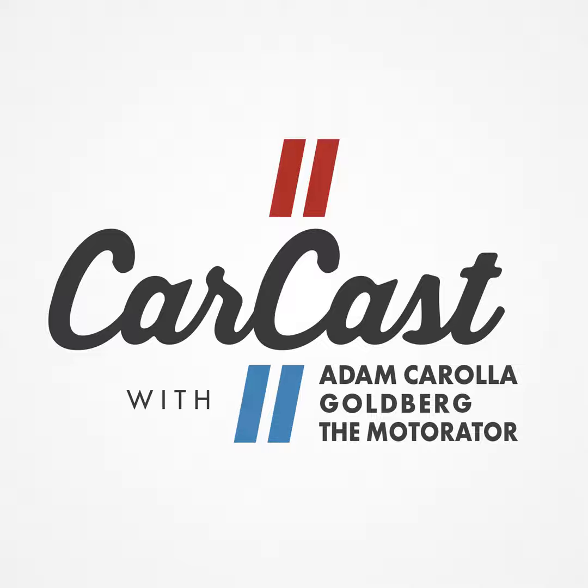I'm going to talk about the Ram TRX. I finally got one and I'm driving it — I got the press car and it is big. Of course it's fun. It's big, it's ridiculous, nobody needs it, but everybody wants it, and it's exactly what you would think it would be.